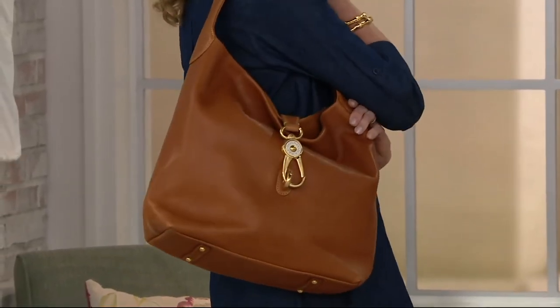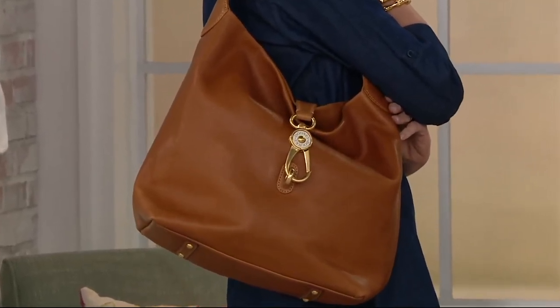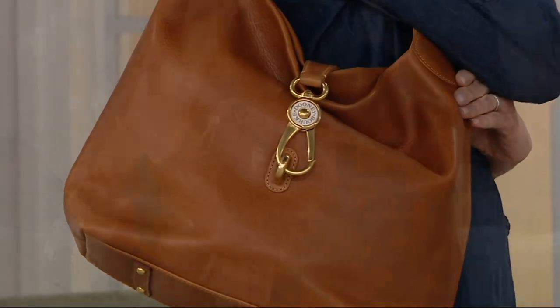All of these colors are drum dyed — veggie dyed, which means we've taken fruit, nut, bark, skins, and tumbled them in huge wooden drums. We do small batches, so there are no two bags alike. That's how the color comes out in this leather — this isn't sprayed or painted on.